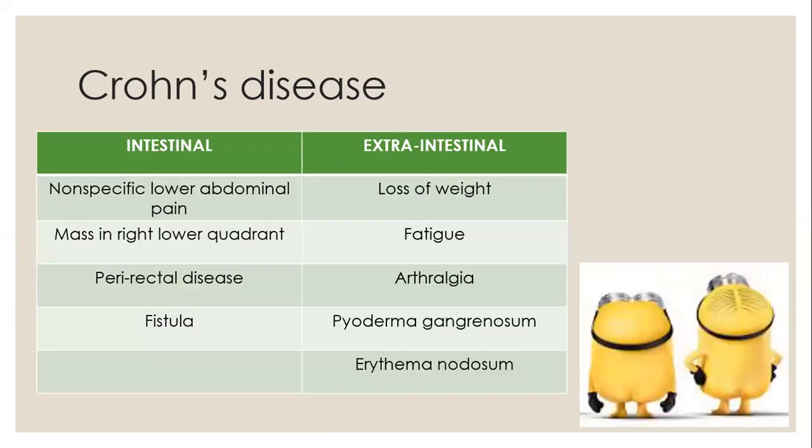Crohn's disease can also present with intestinal and extraintestinal signs and symptoms. Intestinal signs include nonspecific lower abdominal pain or mass in the right lower quadrant, perirectal disease such as non-healing fissures, abscess, or skin tags, and fistula formation which can be enterocutaneous, to the bladder, vagina, or psoas muscle. Other signs of inflammatory bowel disease for both UC and Crohn's include anemia, primary sclerosing cholangitis with liver impairment, kidney stones, osteoporosis, growth retardation, and delayed sexual maturity.